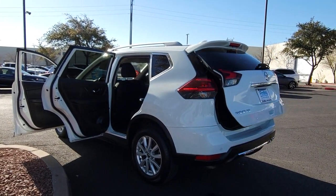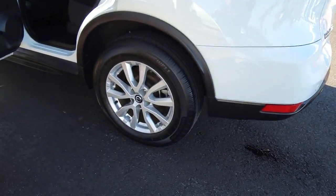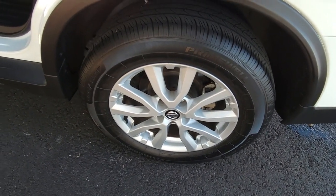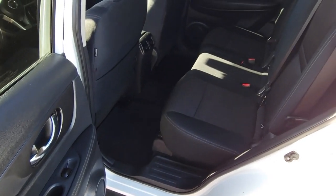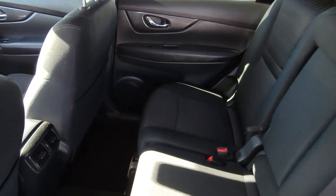These are just some of the great options this vehicle comes with: blind spot monitor, heated front seat, dual zone AC, alarm, tire pressure monitoring system, floor mats, side airbag, rear parking aid, driver illuminated vanity mirror, engine immobilizer.